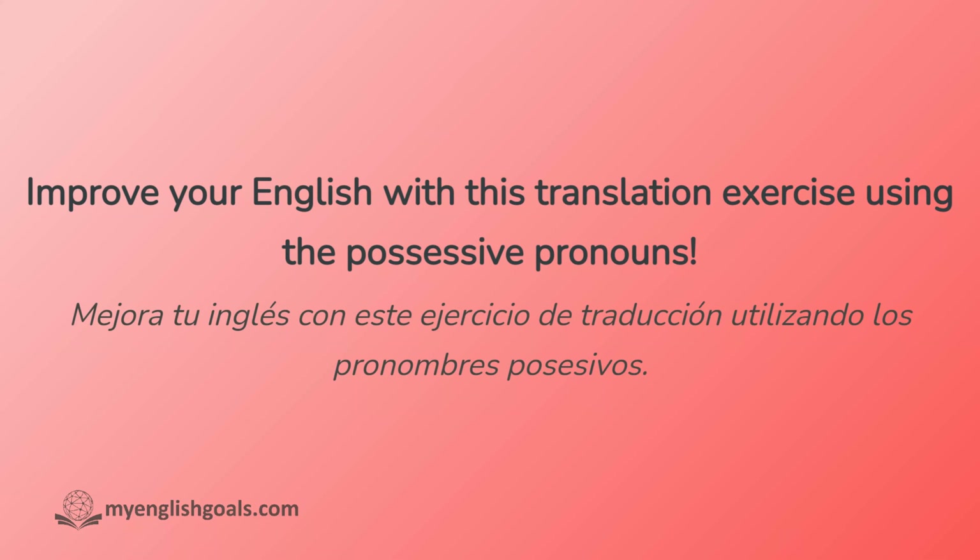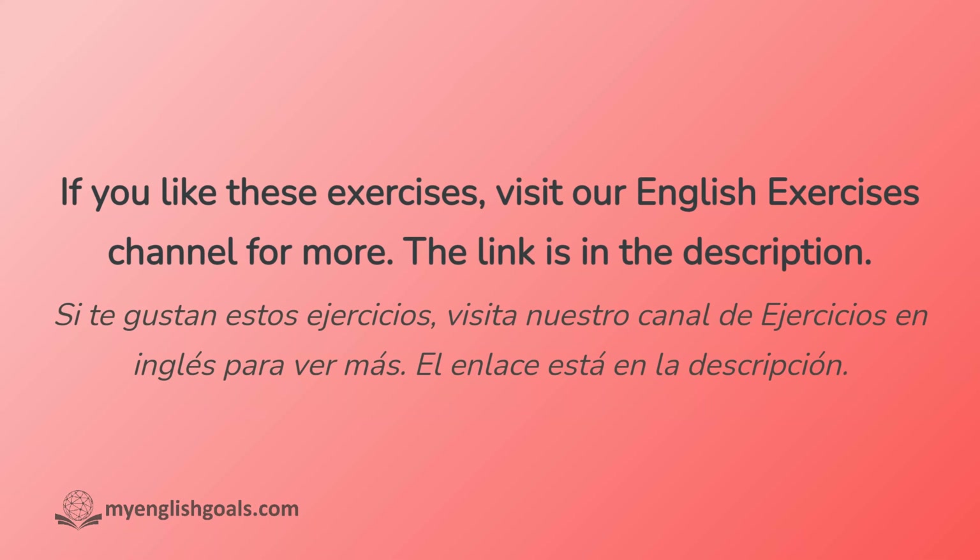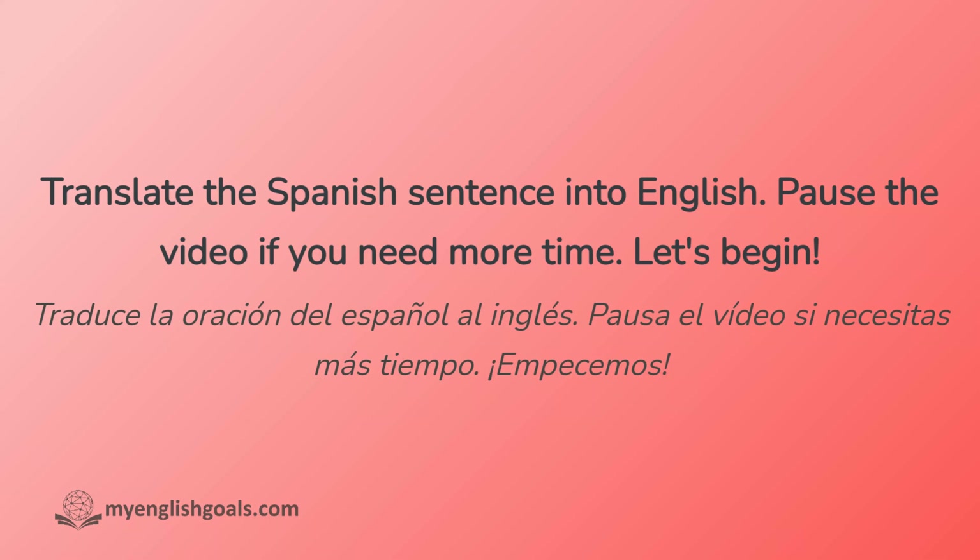Improve your English with this translation exercise using the possessive pronouns. If you like these exercises, visit our English Exercises channel for more. The link is in the description. Translate the Spanish sentence into English. Pause the video if you need more time. Let's begin.